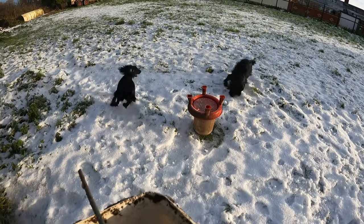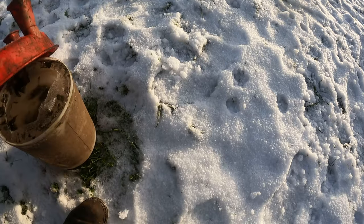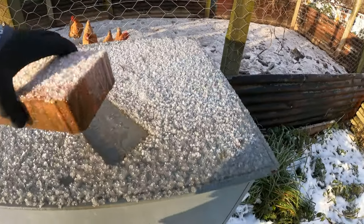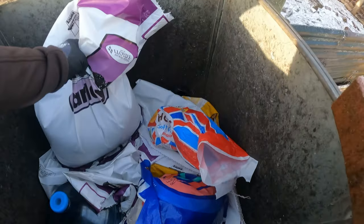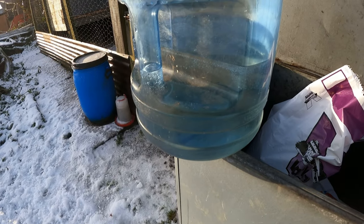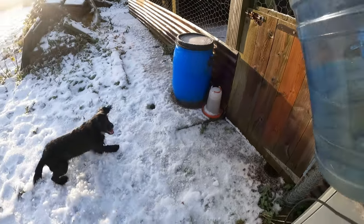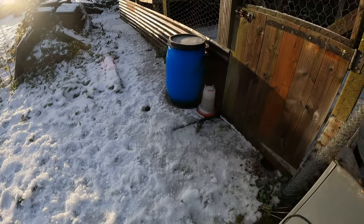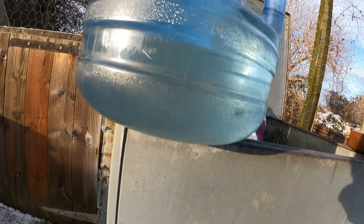That one's frozen too - yeah that's a little bit frozen. If the water gets frozen... there's a little bit frozen. Yep, that's about three inches of ice.